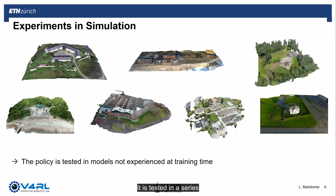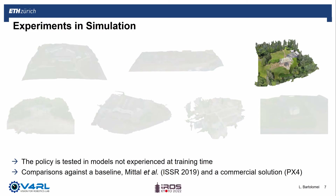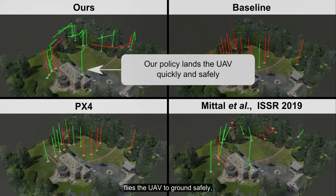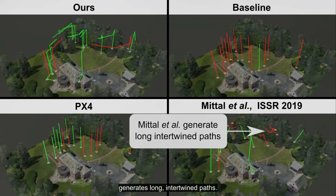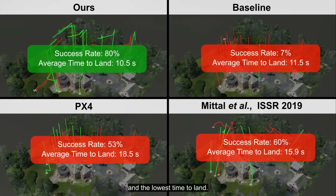Once the policy is trained, it is tested in a series of seven models of real-life places not experienced during training. We compare the policy against a baseline planner, the approach by Mittal et al., and a commercial solution by PIX4. Here we show the performance in one of these models. Successful runs are shown in green while failures are in red. While our policy flies the UAV to the ground safely, the baseline planner collides most of the time. The approach by PIX4 also leads to collision, while Mittal et al. generates long intertwined paths. In this example, our planner reaches the highest success rate and the lowest time to land.